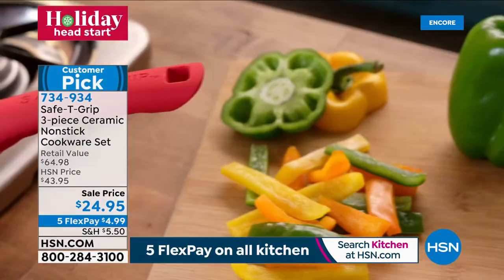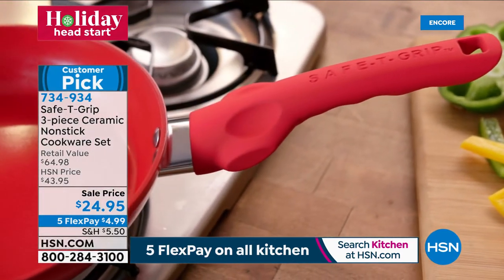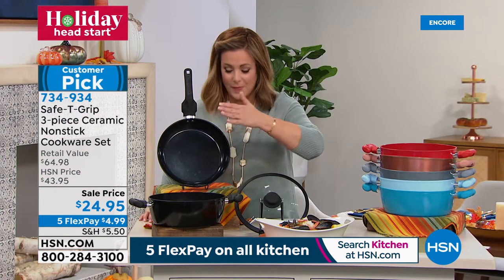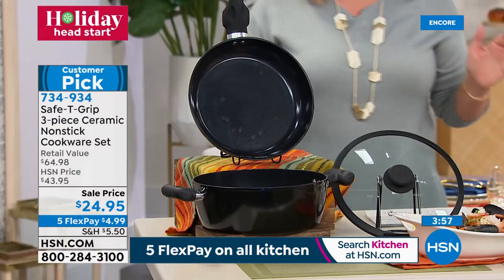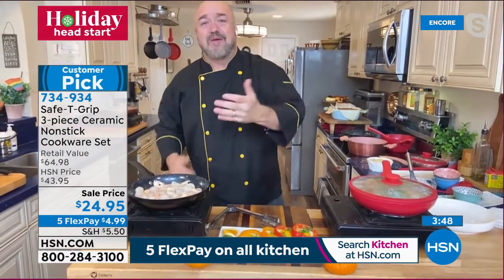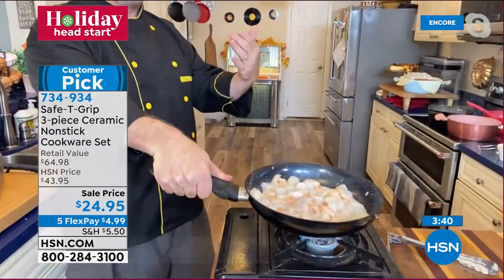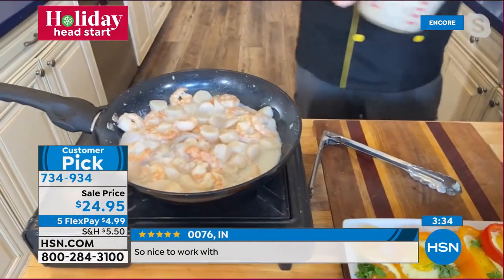$25 for all three pieces: the 10-inch fry pan, the 4.5-quart, and the look-and-cook lid. Item number 734934. Big customer pick — practically all reviews are four and five stars, over a thousand reviews combined across the sets. And it's this handle: when you pick it up and feel how secure it is in your hand, you understand. Scallops and shrimp are about 70 percent of the way done.